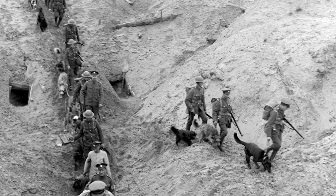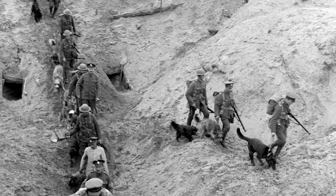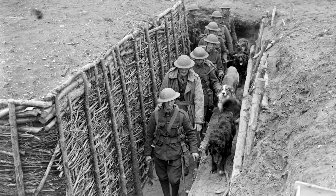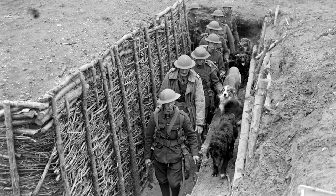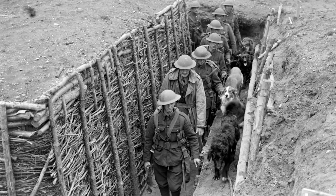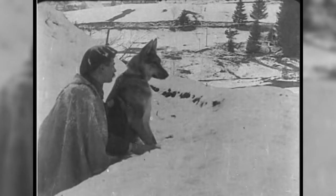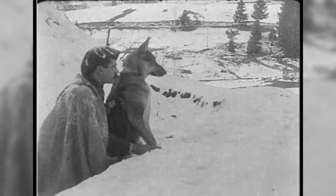Scout Dogs. Highly trained and by necessity of a quiet, disciplined nature, they worked together with foot patrols and were exceptionally useful since they could pick up enemy scent a thousand yards away. Unlike Sentry Dogs, they did not give an audible signal, but would stiffen and point their tails to indicate that an enemy was coming closer.